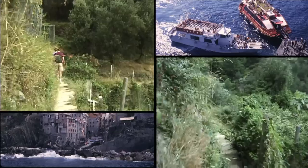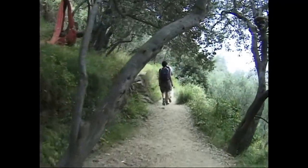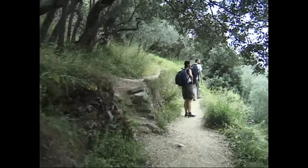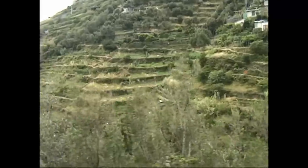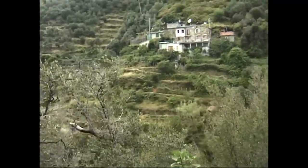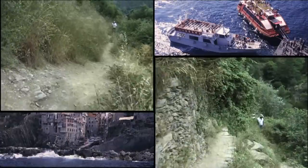Have good shoes on because this is a pretty serious hike. You don't want to do it in rubber slippers. You want to at least have good walking shoes or good sandals, something that will get you by.